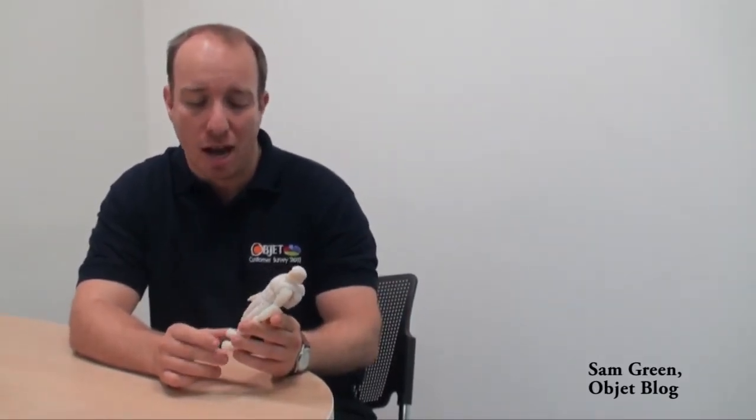3D printing is the process by which we produce a 3D model directly from a CAD design or any type of 3D content. What's really interesting about 3D printing is that it produces these models much quicker than any other type of prototyping process and in terms of cost efficiency there's really nothing to beat it, especially if you're looking to produce one-off prototypes that can be tested and evaluated before your product goes into final production.